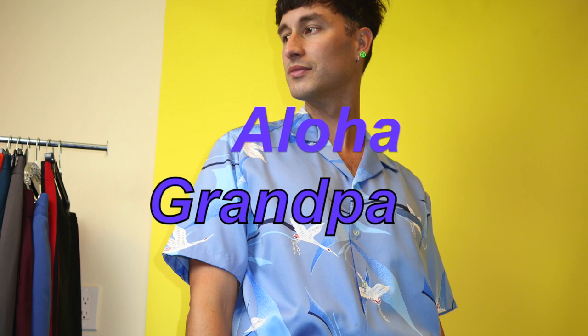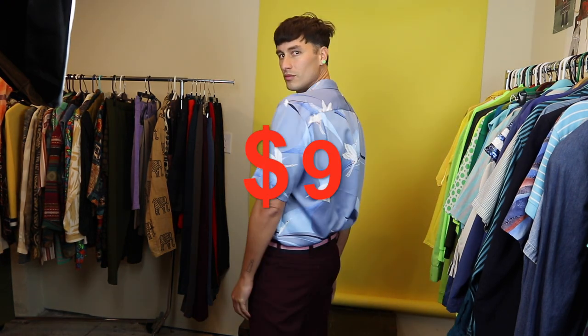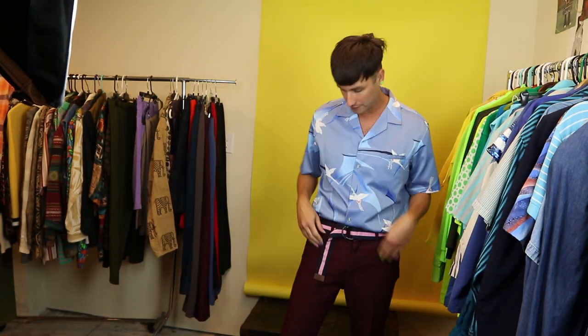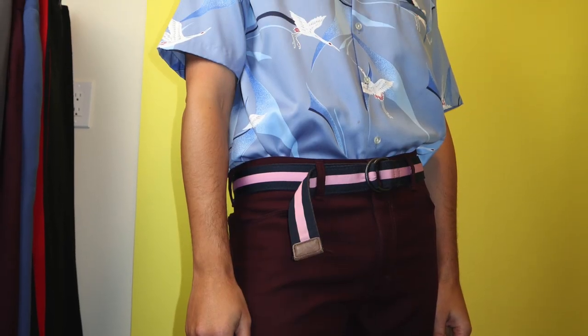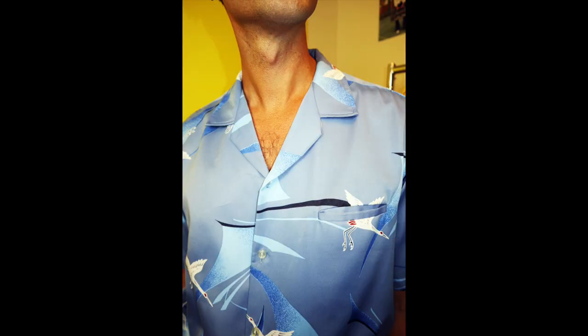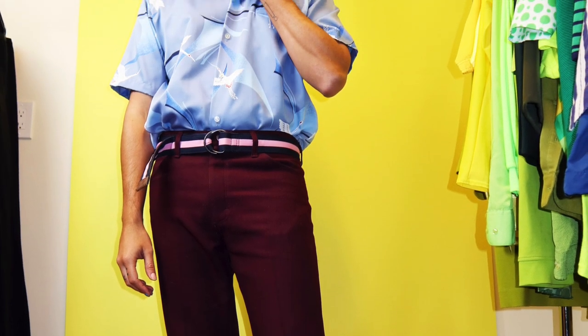Outfit number five — and this is one of my favorite finds of this thrift trip. This bowling shirt is the bomb, I love it so much. It has those blue heron birds — or pelicans, we couldn't really figure that out — but they're birds and they're cool. This shirt was meant to be with these polyester Wrangler trousers I've had forever. They're a deep maroon color, they just go together. This is for sure an aloha grandpa look, and I'm all for it.